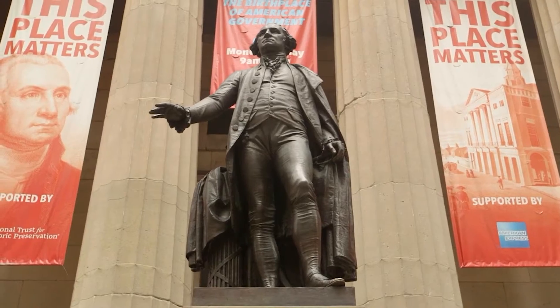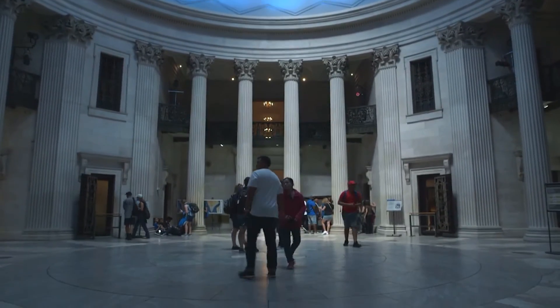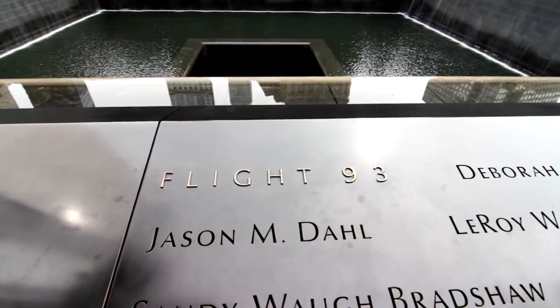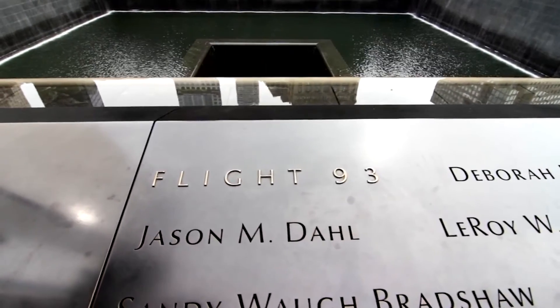Get ready for adventure as your expert guide tells you the stories of New York's beginning during the Dutch and colonial times, then journey forward to the more recent history and learn of the tragedy of 9/11 and New York's rebirth. The tour ends at Battery Park.